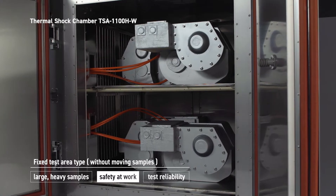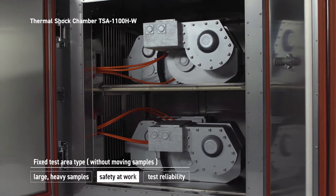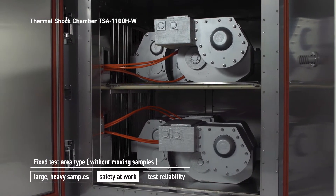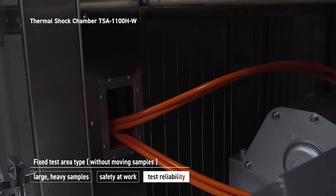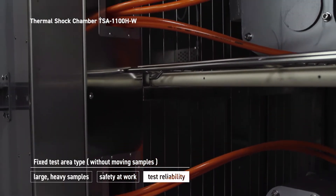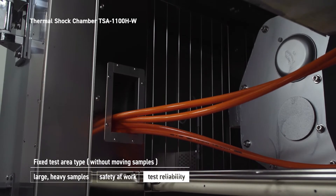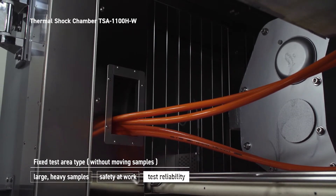For example, the 1,100 liter type is large enough for four e-axles for electric vehicles. You don't have to worry about damage to wiring or piping work, because the damper type eliminates mechanical vibration due to the elevator mechanism.